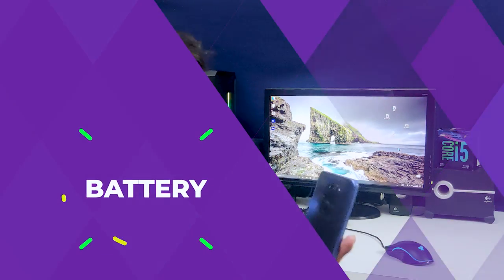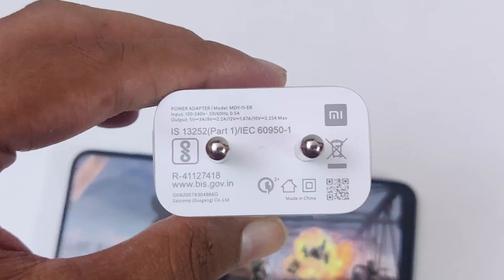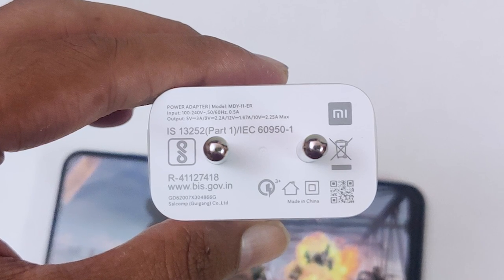Overall camera performance is decent for the price. The phone includes sensors like accelerometer, gyroscope, proximity, and compass. For the battery, it has a 5020mAh cell. A 22.5W fast charger is included in the box, though the phone itself only supports 18W fast charging.